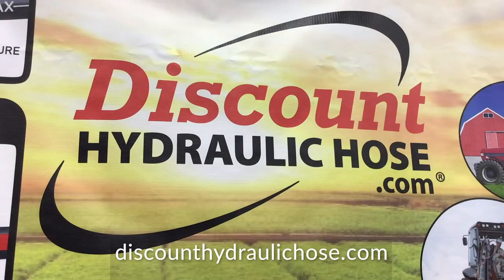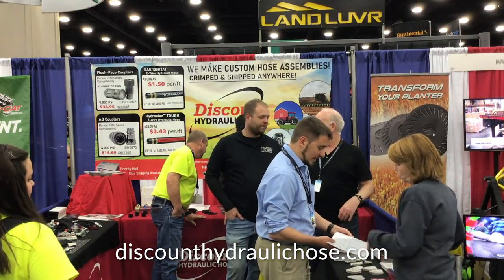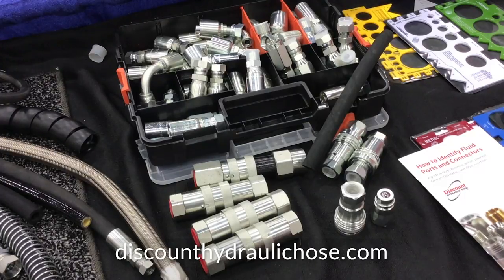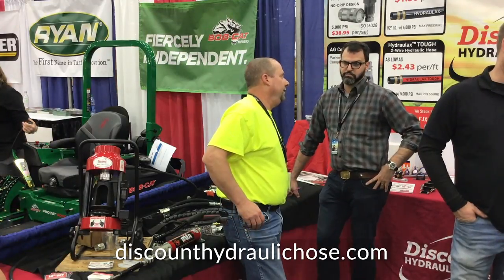Primarily, we want you to go to our website at www.discounthydraulichose.com to place your order. If you're not comfortable, you can always give us a call at 800-535-1302. Monday through Friday, we have plenty of salespeople waiting to help you place your order. If you don't know what you're looking at, you can text us a picture — we offer a ton of support.